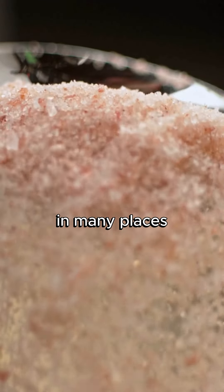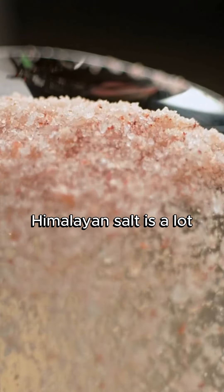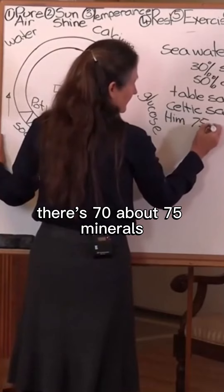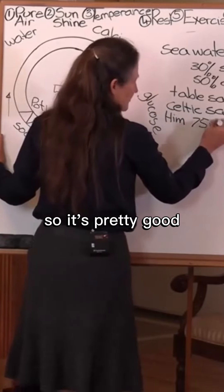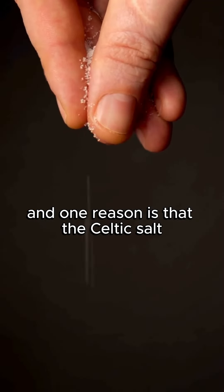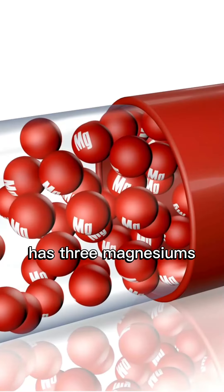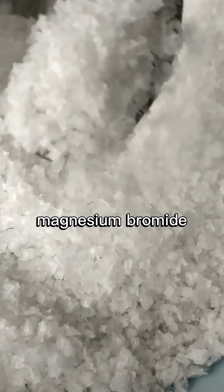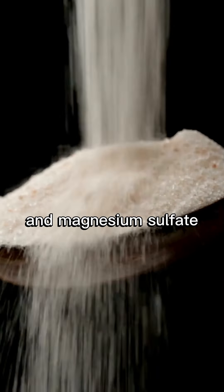What about Himalayan salt? In many places Himalayan salt is a lot easier to get. There's about 75 minerals. So it's pretty good, but I prefer the Celtic salt. And one reason is that the Celtic salt has three magnesiums — it contains magnesium chloride, magnesium bromide, and magnesium sulfate.